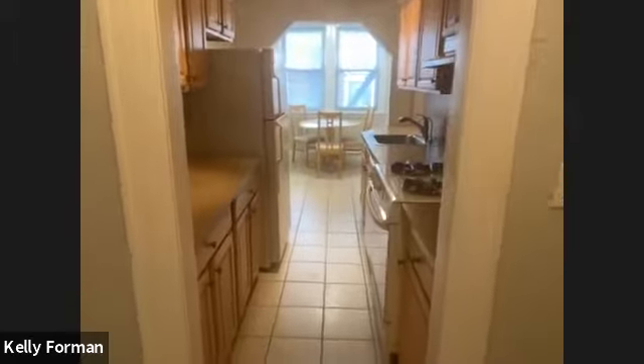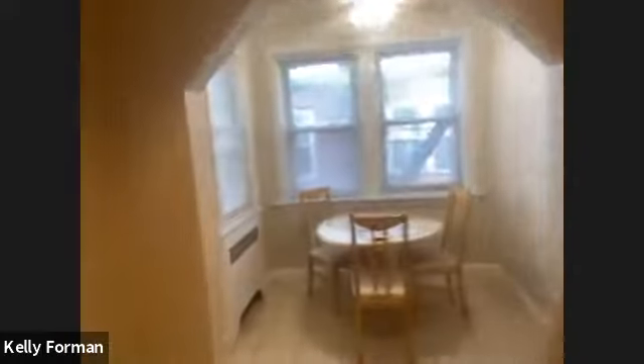Pretty large kitchen here with a dishwasher and appliances, cabinets on both sides, gas cooking, and you have a whole distinct separate eating area with nice windows and nice natural light.